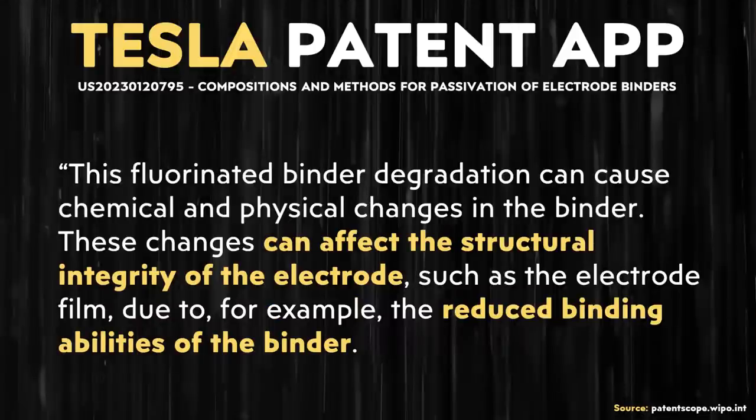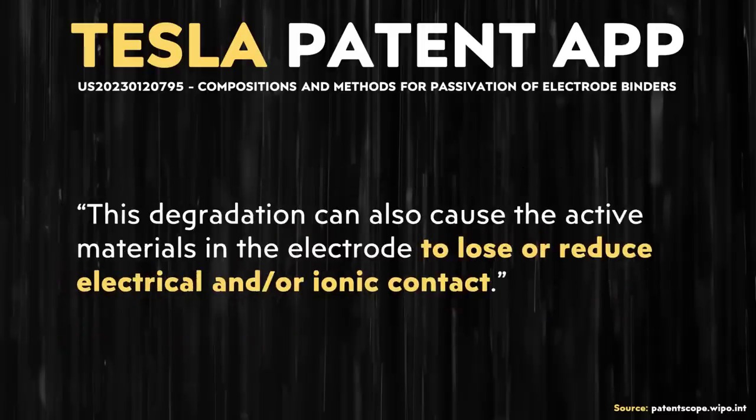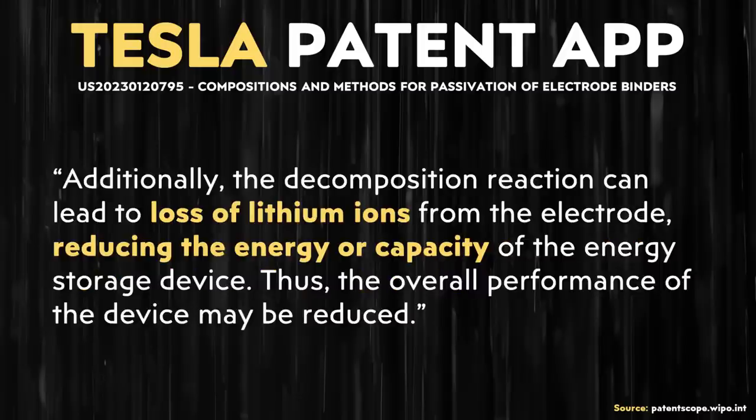This patent application describes in further detail some aspects of the binder decomposition: 'This fluorinated binder degradation can cause chemical and physical changes in the binder. These changes can affect the structural integrity of the electrode, such as the electrode film, due to the reduced binding abilities of the binder.' Regarding capacity loss specifically: 'This degradation can also cause the active materials in the electrode to lose or reduce electrical and or ionic contact. Additionally, the decomposition reaction can lead to loss of lithium ions from the electrode, reducing the energy or capacity of the energy storage device. Thus, the overall performance of the device may be reduced.'